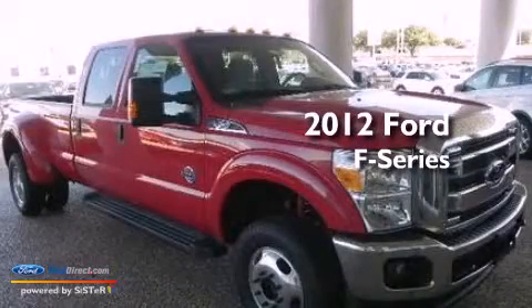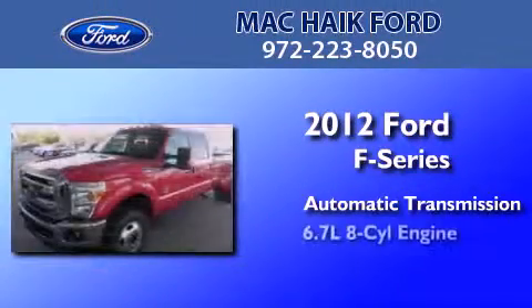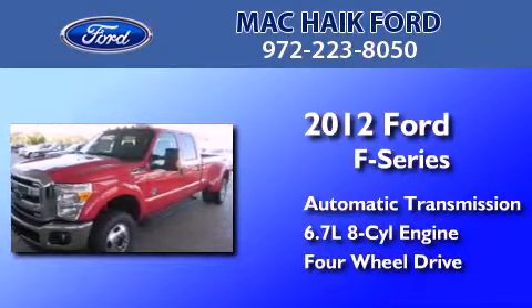This is a brand new 2012 Ford F-Series. This truck has an automatic transmission, a 6.7-liter V8, and the added safety and control of 4-wheel drive.